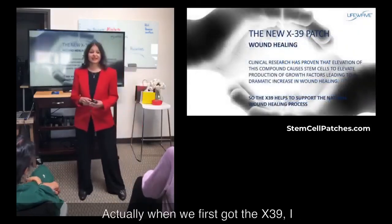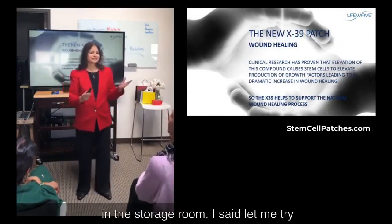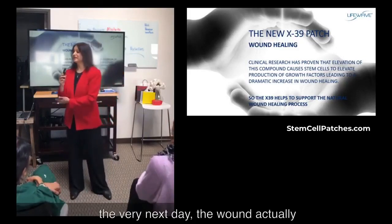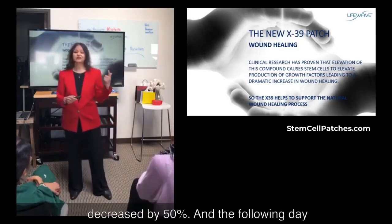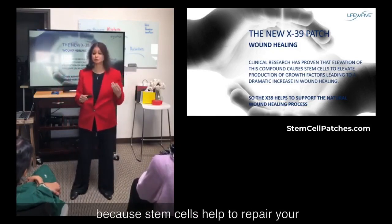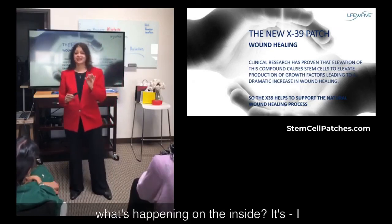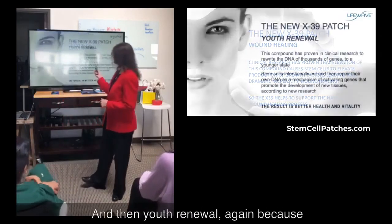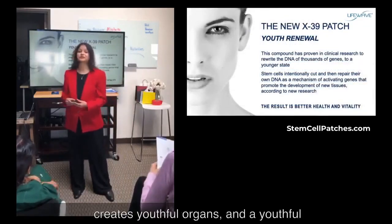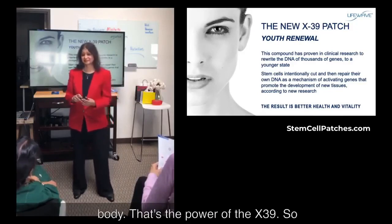And then wound healing. When we first got the X39, I cut myself really badly when I was working in the storage room, and I said let me try this. I put the X39 on, and the very next day the wound actually decreased by 50%. And the following day after that, it was gone. Stem cells help to repair your body, so if that's happening on the outside, imagine what's happening on the inside. And then youth renewal — because you're creating youthful stem cells, that creates youthful organs and a youthful body. That's the power of the X39.